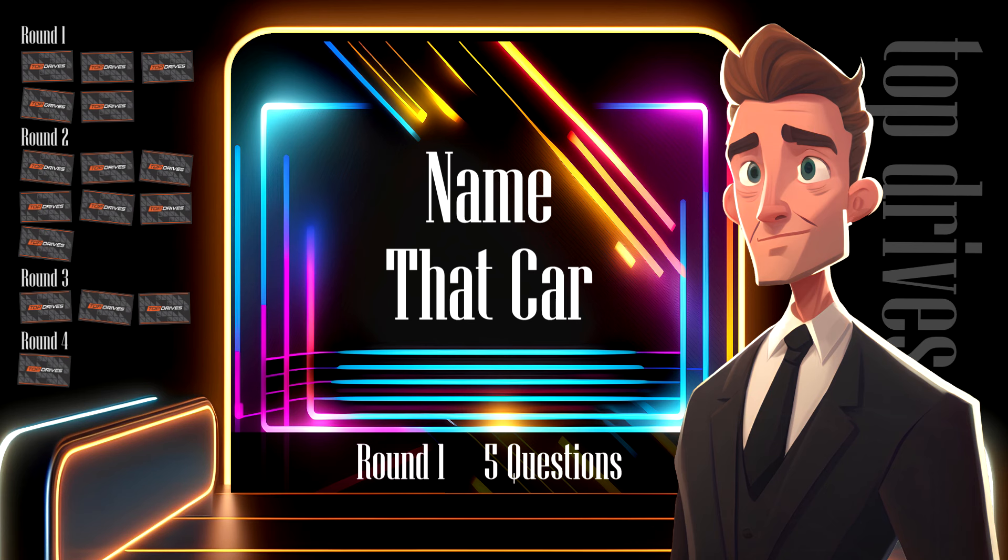Round one is name that car. I'm going to show you five cars and I want you to name the manufacturer of each car. The pictures will be cropped to make it a challenge, so I'm not asking for full model names — just the brand name to win the points.